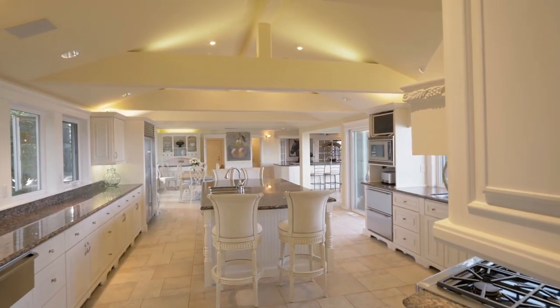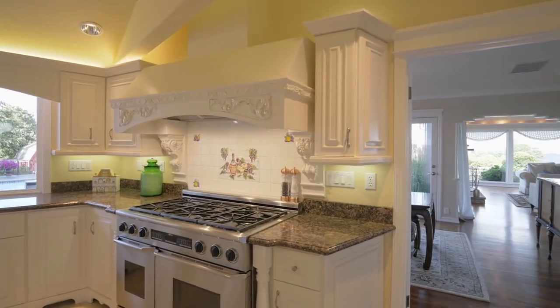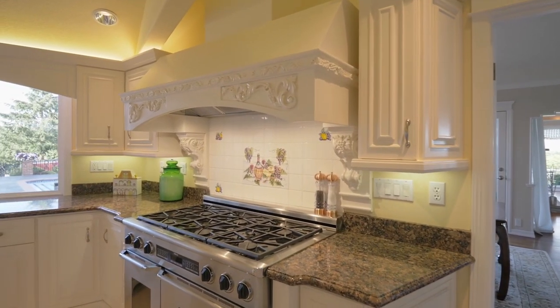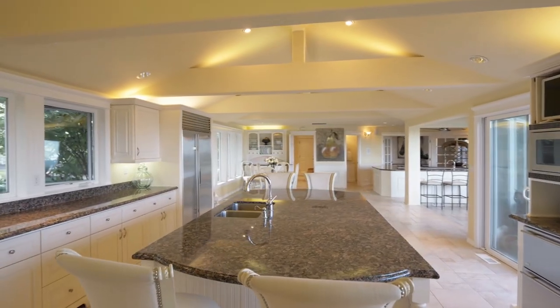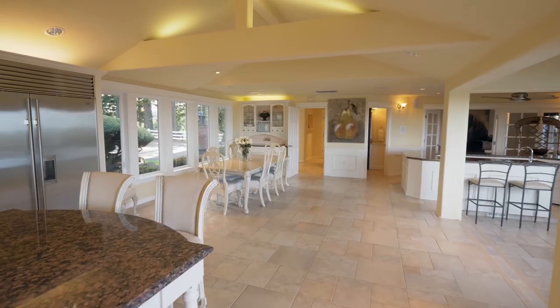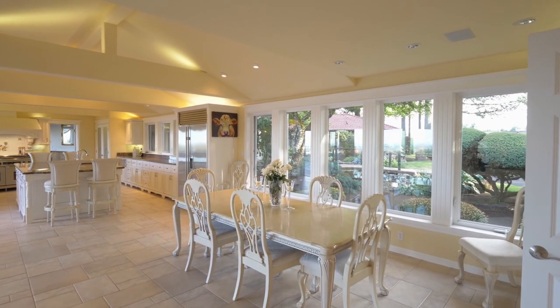The chef's kitchen is beautifully appointed with a large island, bar seating, a six-burner cooktop, and peaceful views. It opens to the dining area, overlooking the water feature.